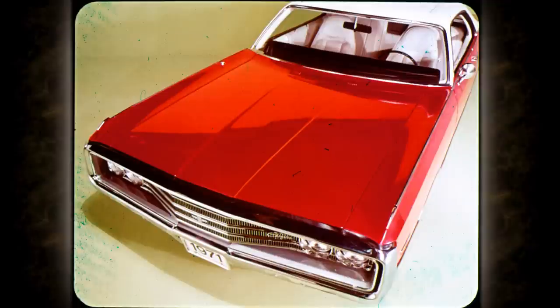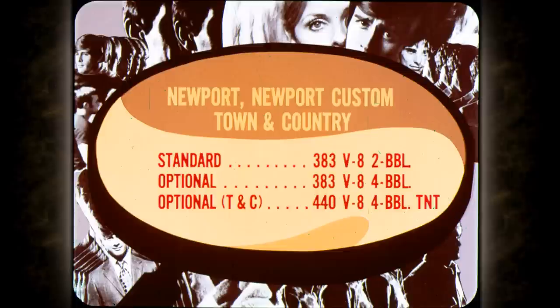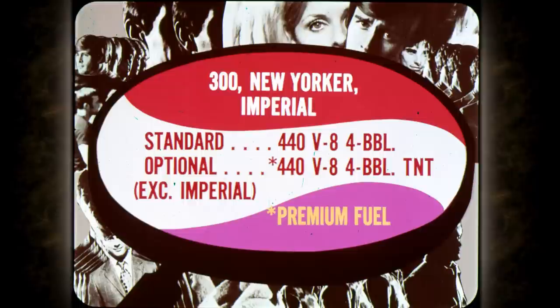There's good news about value under the '71 hoods too. All of the standard engines and the most popular optional engine are designed to operate with regular grade fuel, leaded or unleaded. Standard power plant for Newport, Newport Custom and Town and Country is the 383 two-barrel. A four-barrel version is optional. Another option for Newport and Custom only is a high-performance 440 four-barrel TNT. The 300, New Yorker and Imperial models have a 440 four-barrel as standard, with a high-performance TNT version an option for 300 and New Yorker. The TNT is the only engine in the lineup that requires premium fuel. All the others do just fine on regular grade.